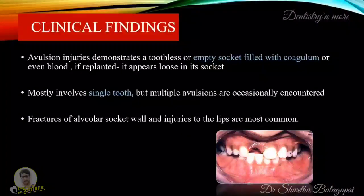Now, what are the clinical findings? Avulsion injuries demonstrate a toothless or empty socket filled with coagulum or even blood. If replanted, it appears loose in its socket. It mostly involves a single tooth, although multiple avulsions are occasionally encountered. Fractures of alveolar socket wall and injuries to the lips are also most common.